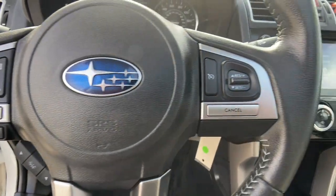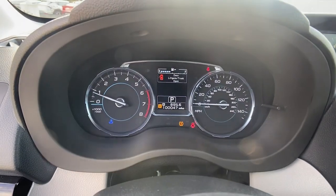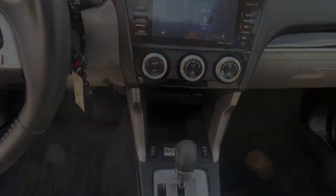This Forester is the perfect blend of comfort and capability. See for yourself when you take it out for a test drive. Our professional staff looks...